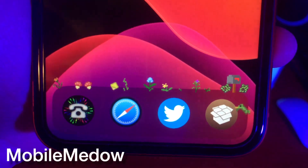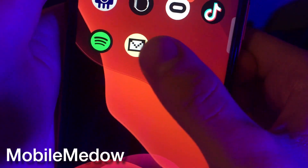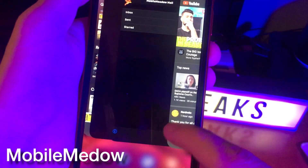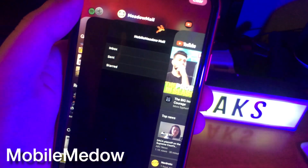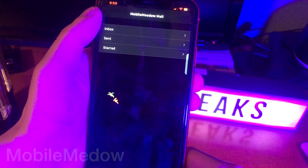Mobile Meadow basically gives you a meadow on your device. It looks really cool. It reminds me of Mobile Goose, the tweak that I covered a few videos ago. Just like Mobile Goose though, unless you disable or uninstall this tweak, the birds are here to stay and they just kind of go around on your device. It's pretty cool.